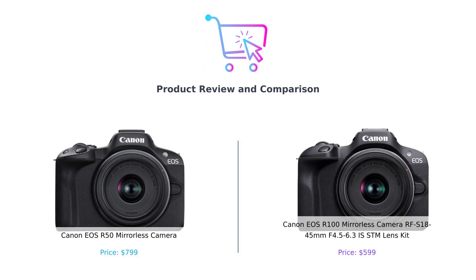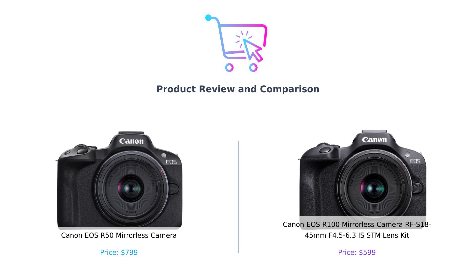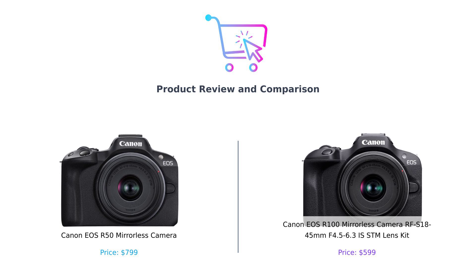Welcome back to the channel, where we help you spend your hard-earned cash wisely. Today, we're diving into a comparison of two fantastic mirrorless cameras, the Canon EOS R50 and the Canon EOS R100. Let's help you decide which one deserves a spot in your camera bag.